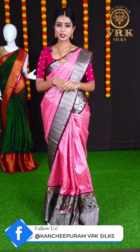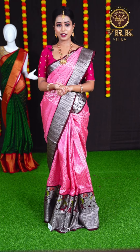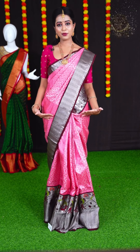Hi everyone, this is Hrithika Chakraborty here and welcome to VRK Silks live show. Today I am here at VRK Silks to represent the beautiful Venkatagiri and Kuppadam sarees collection. If you like any of the sarees, all you have to do is take a screenshot and send us the item code to WhatsApp number 9696699666. Let's begin with the saree I am wearing right now.